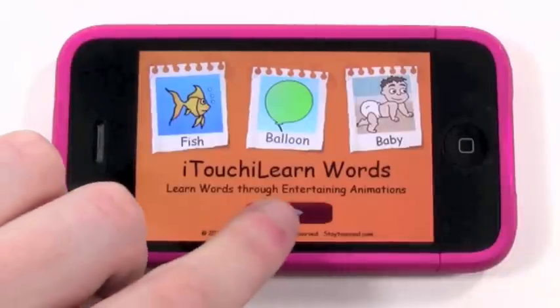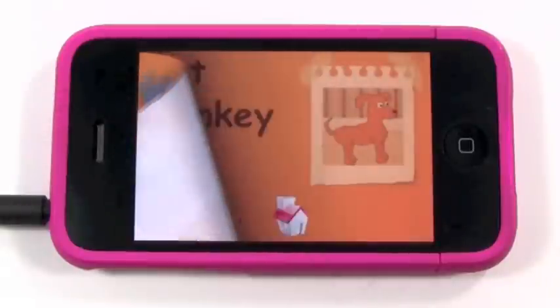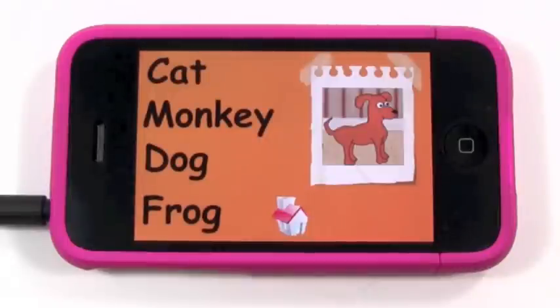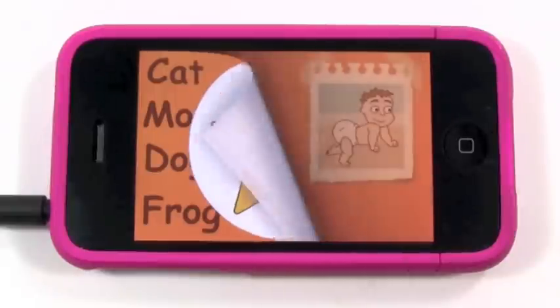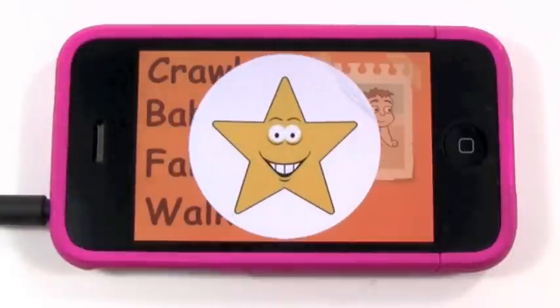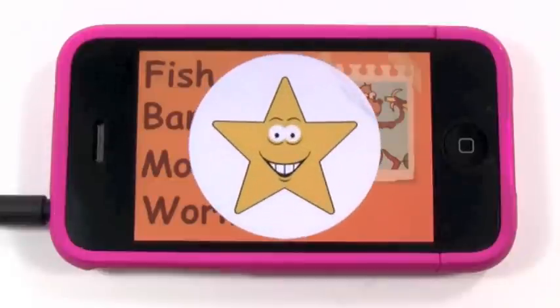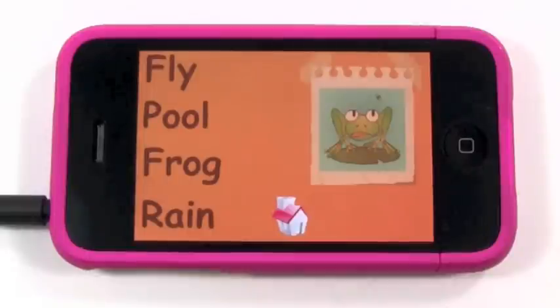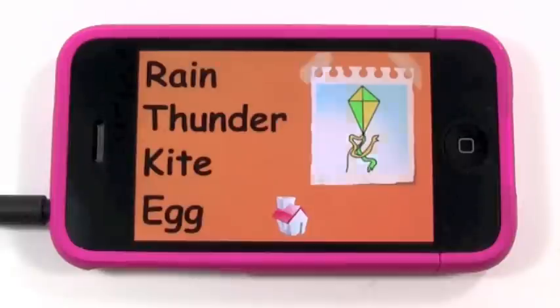It does this using three activities, and I'll go ahead and show you the first one. In this activity they have to identify the word that they just heard — she said 'dog.' This helps them learn what the word looks like and how it's spelled, so when you hear 'baby' you recognize that baby is this word. The picture on the right helps too. Every time you get a correct answer, you get a nice little star sticker that pops up — it rewards your kids and makes them feel good about getting the right answer.